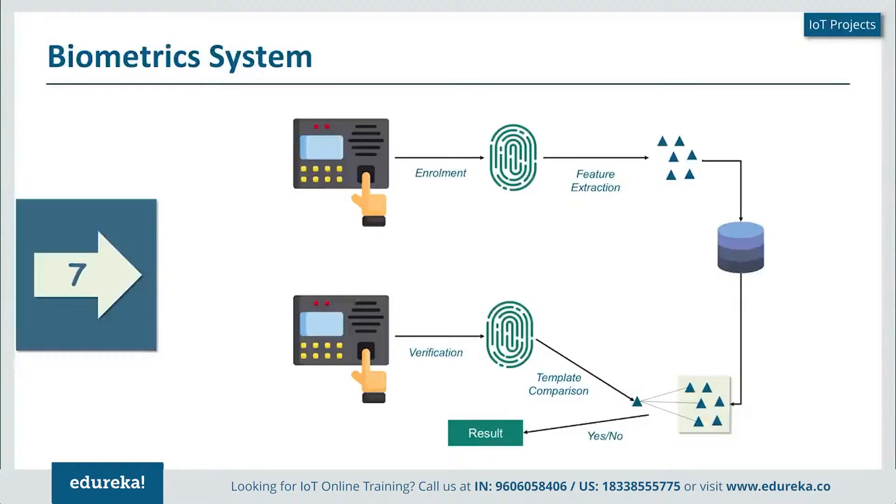In this example, the system has a fingerprint scanner. The first time that I present my fingerprint, it scans it and considers this as part of an enrollment process. From this fingerprint template, it extracts certain key features which make it different from others and stores them into a database. From then on, every time I place my finger on the scanner, it creates a template and compares it with all the templates present in the database.